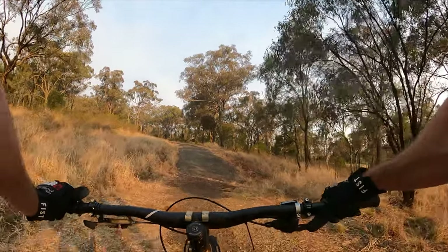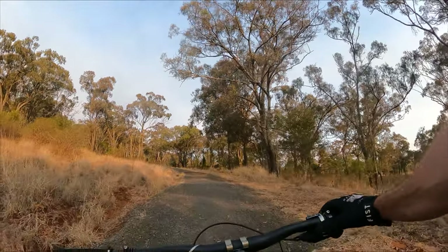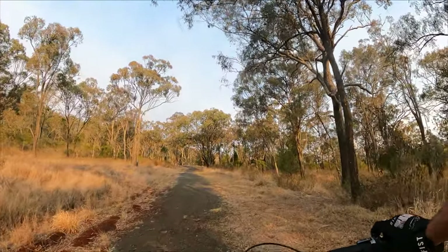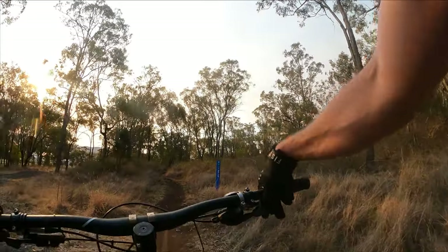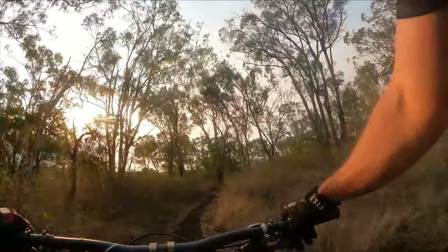I think I might just climb back up here and do this lower bit of Dala — it's got some little jumps and a couple of berms, it's quite fun. Just up here we'll turn around. Today is a late Wednesday afternoon, after 4 PM.